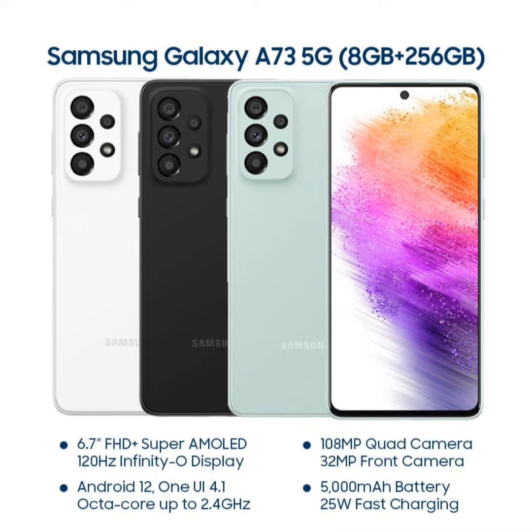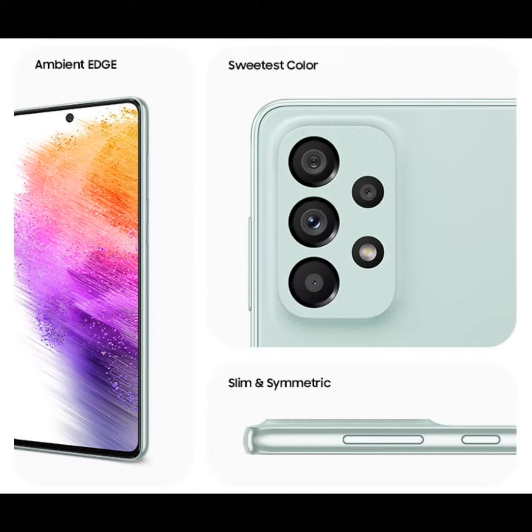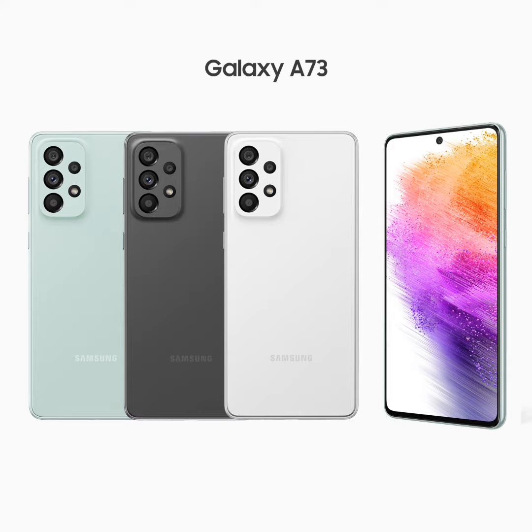The Samsung Galaxy A73 is a high-end smartphone released in March 2022. It features a 6.7-inch Super AMOLED Plus display with a resolution of 1080x2400 pixels, a 120Hz refresh rate, and Gorilla Glass 5 protection.